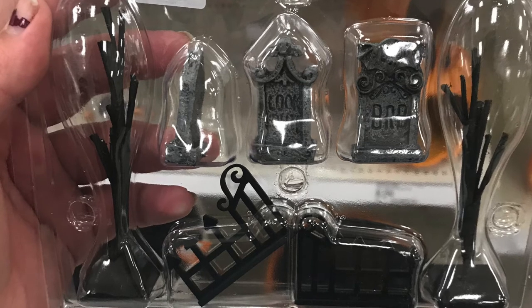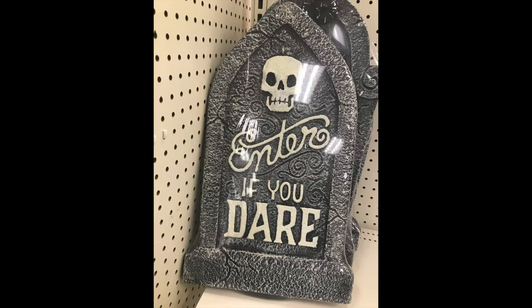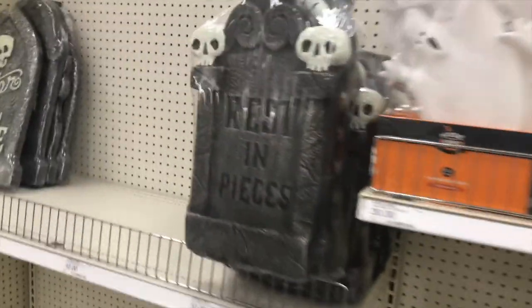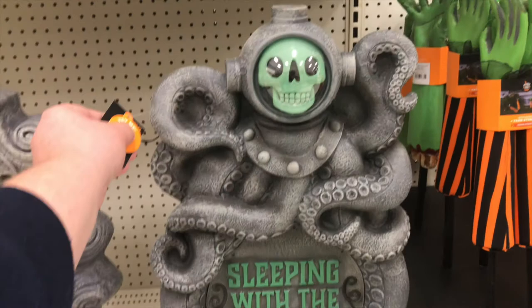Moving to the outdoor decor section, I freaked out over the tombstones they had this year — they were amazing. Their quality is so much higher than any other tombstones I have seen at any other Halloween decor stores, and they are at a reasonable price.